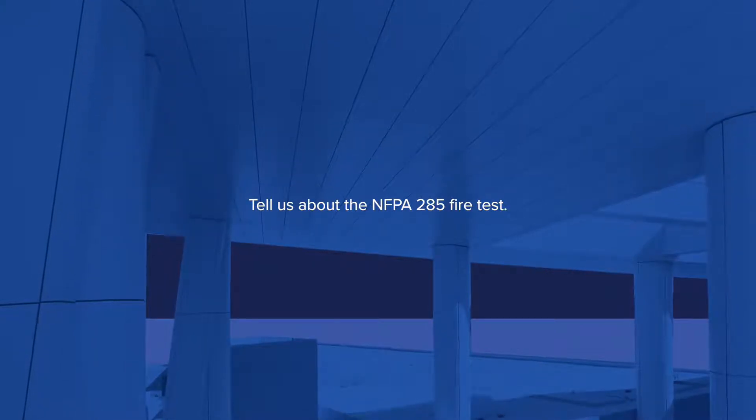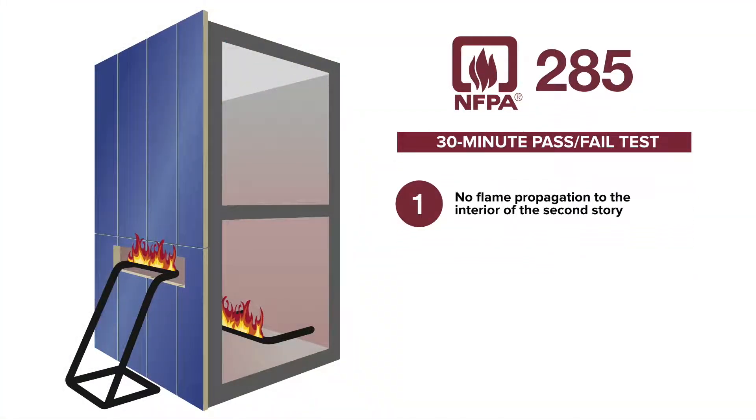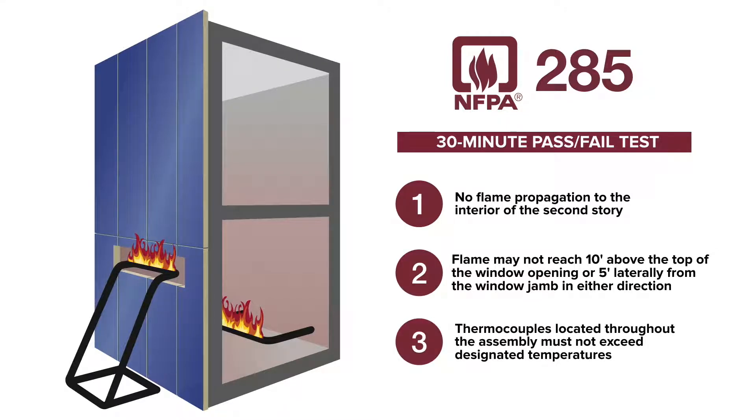The NFPA 285 test is a comprehensive test that simulates real-world fire testing. It is a pass-fail test, so in order to pass it after 30 minutes, your fire can't go above two stories on the interior, and it can also not go laterally about five feet or so on either side. Also, the thermocouples have to not reach or exceed a really high temperature. As long as it's within those parameters, then you pass the test.